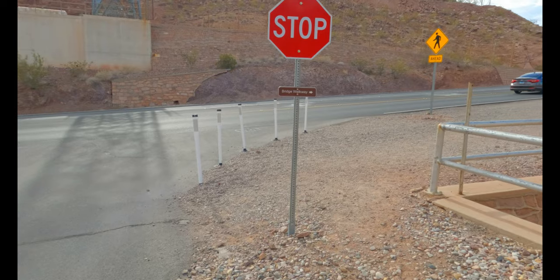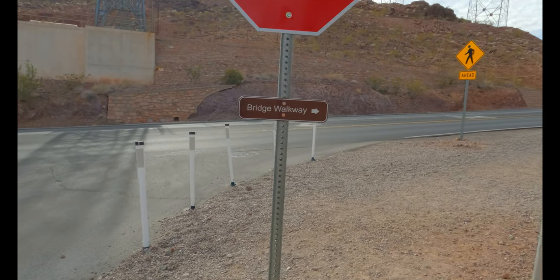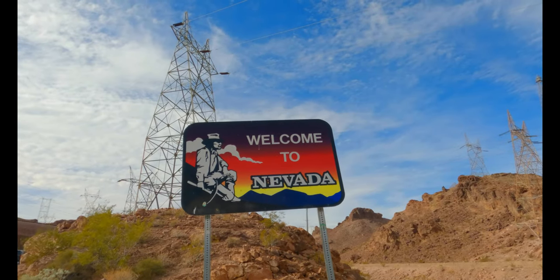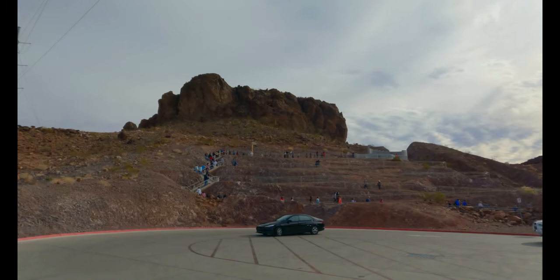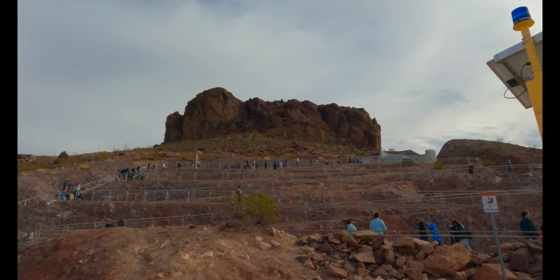I'm going to go back on the main trail again. Half a mile left to get to the Pat Tillman Bridge. There are signs everywhere that'll lead you in the right direction to the bridge. On this hike you'll be going between Nevada and Arizona multiple times. Now I've got to go up that real quick, but honestly you get the best view of Hoover Dam from the bridge.